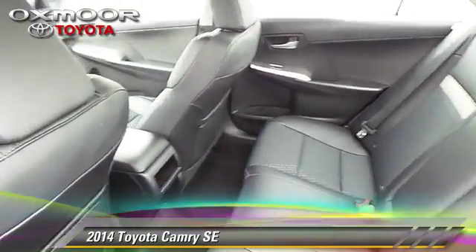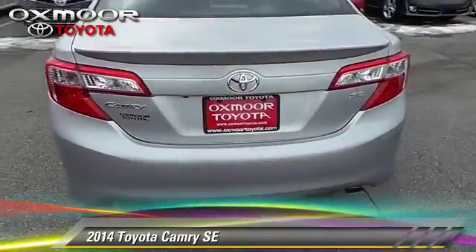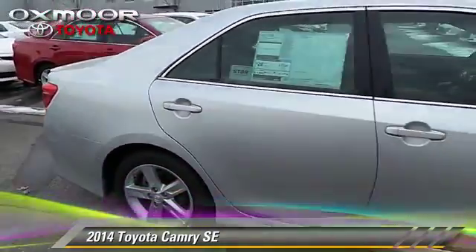Comfort and convenience features include power door locks, heated power mirrors, and Bluetooth wireless. Give us a call to schedule your test drive today.